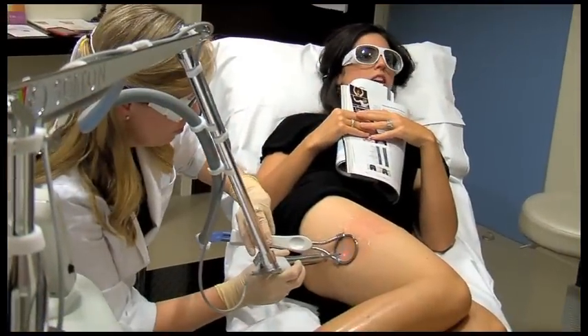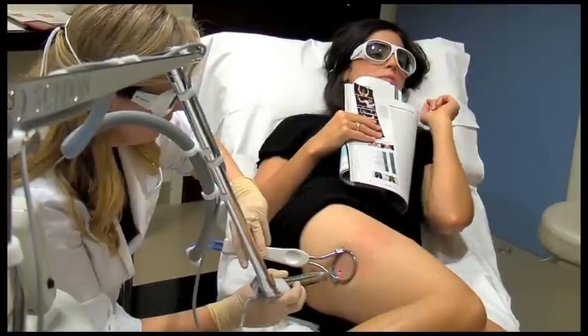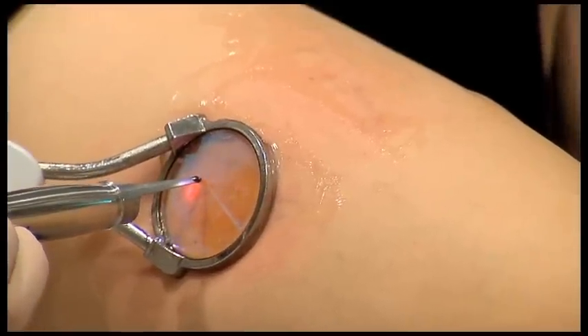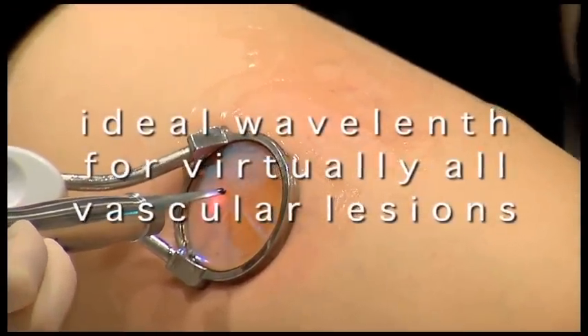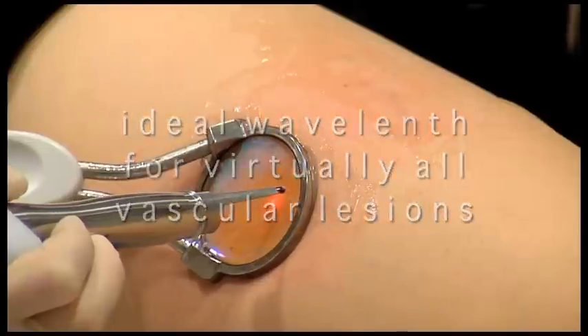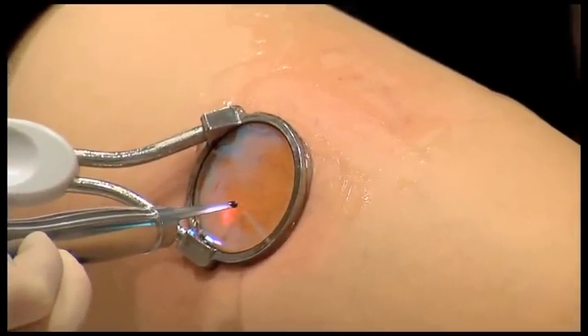ClearScan from Cytan is the solution for vascular treatments for all skin types, including dark and tanned skin. ClearScan is effective. It delivers the ideal wavelength for virtually all vascular lesions, allowing your physician to precisely treat visible vessels, broken capillaries, spider veins, and lesions.